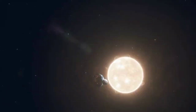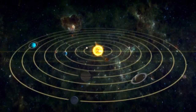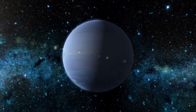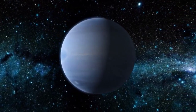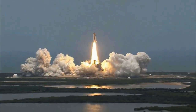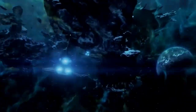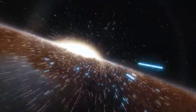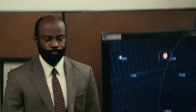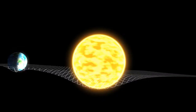Our solar system is incredibly large. While our home, Earth, orbits the sun at about 93 million miles away, the farthest planet, Neptune, is 30 times farther. Such vast distances and the limitations of rocket technology mean it could take a long time to reach the outer parts of our solar system. However, in the early days of space exploration, we found a way to speed things up by using a clever trick called gravitational assistance.